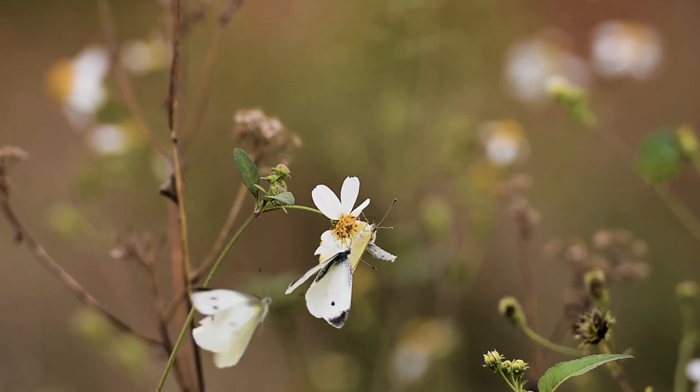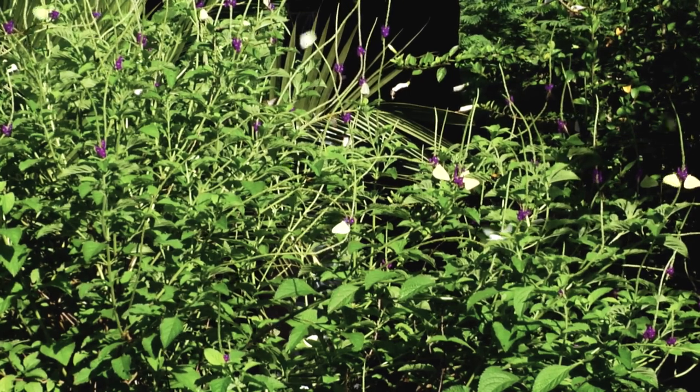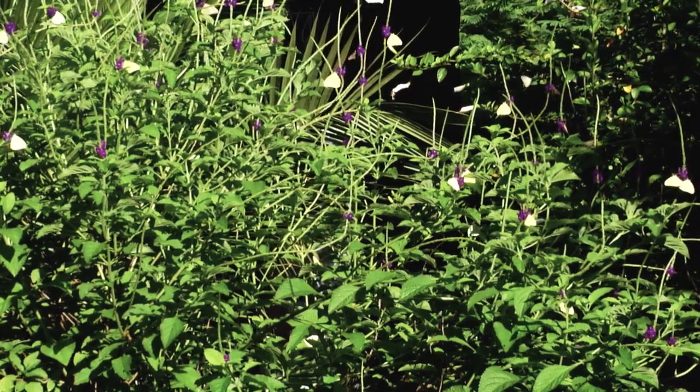They are an important food source for various other organisms in the ecosystem, which in turn play an important role in various ecosystem services for humans. They are also an important part of our local biodiversity and our natural heritage.